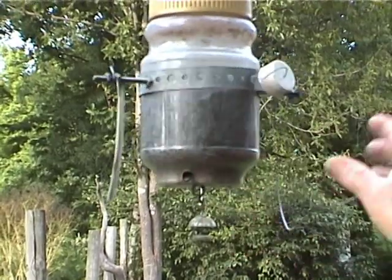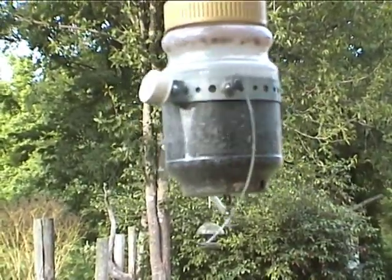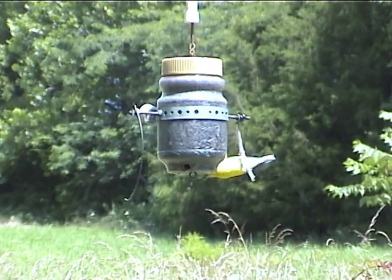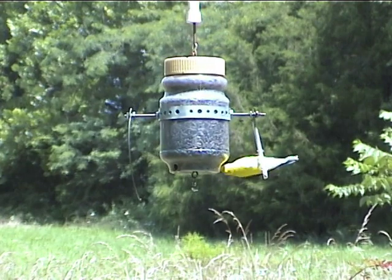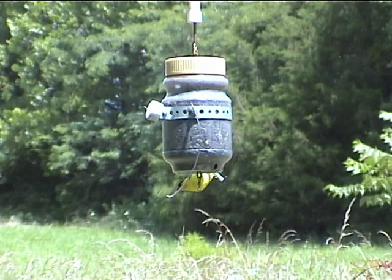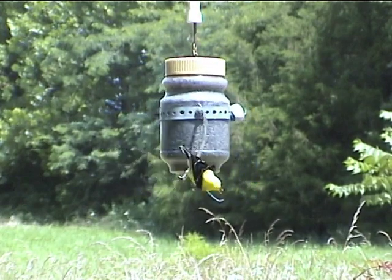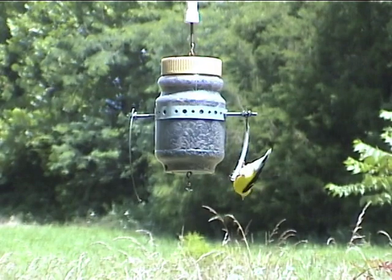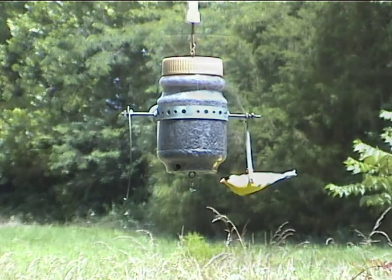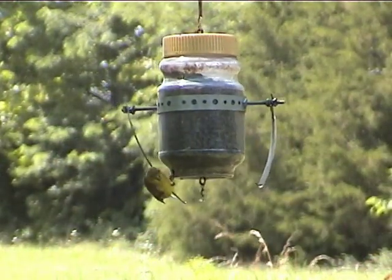They tend to want to feed like a goldfinch does. If you've ever noticed in a pasture, they'll get on tall weeds and the weeds will bend over and they'll be picking the seeds out. So they're used to motion and being waving back and forth, which imitates their pastures or roadsides — the way they feed. It's made particularly for them.